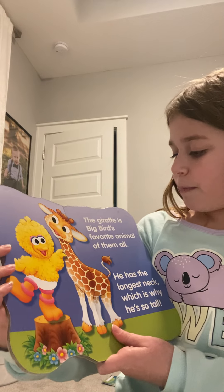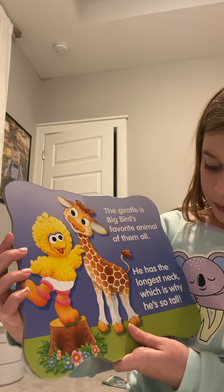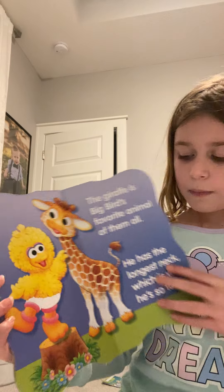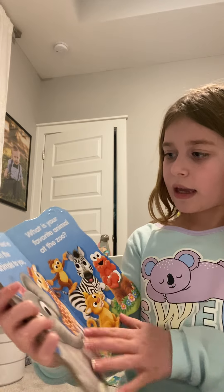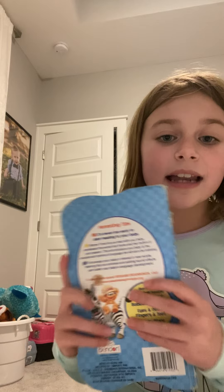The giraffe is Big Bird's favorite animal of them all. He has the longest neck, which is why he is so tall. Now that we've shown the animals to you, what is your favorite animal at the zoo? The end.